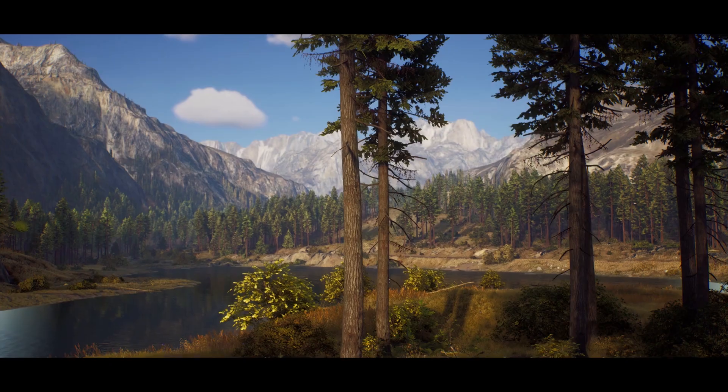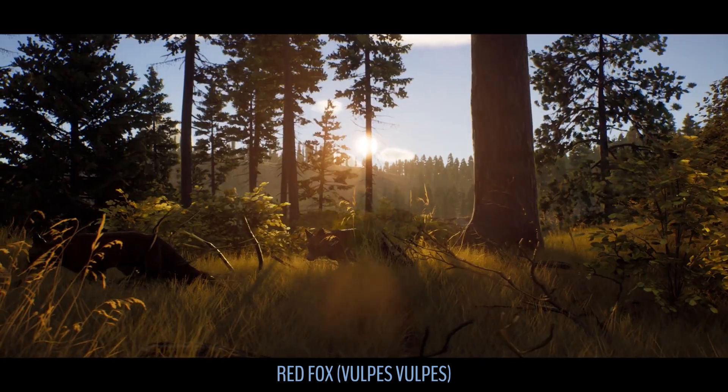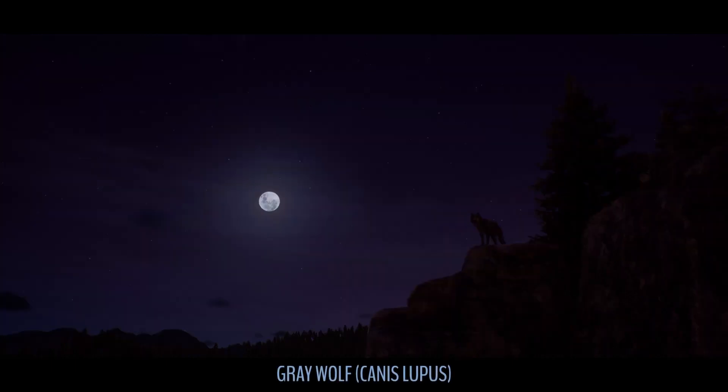I'll say this — whoever's done this artistically from the dev team, you got the thumbs up from me. Looks absolutely stunning. Very impressed with it. I didn't think it looked this good and it really does.